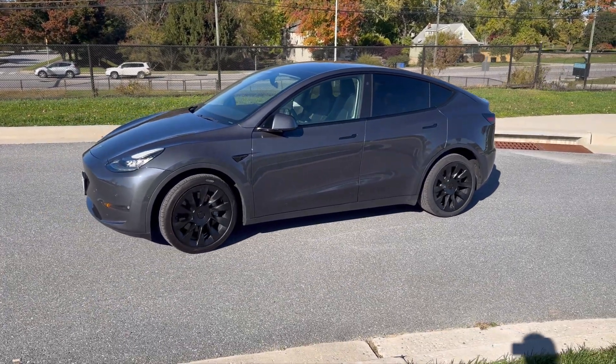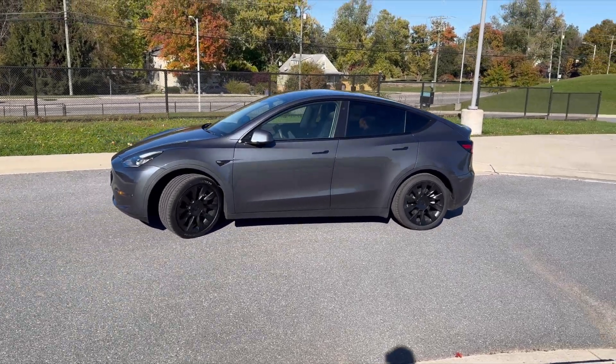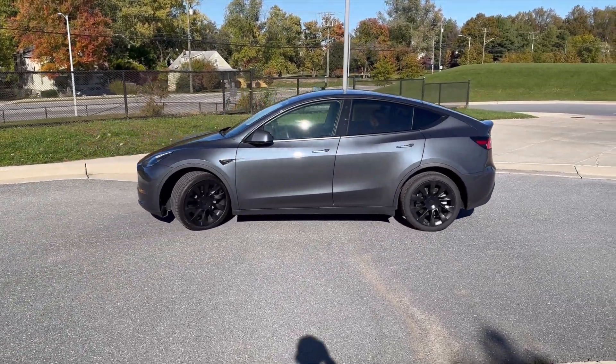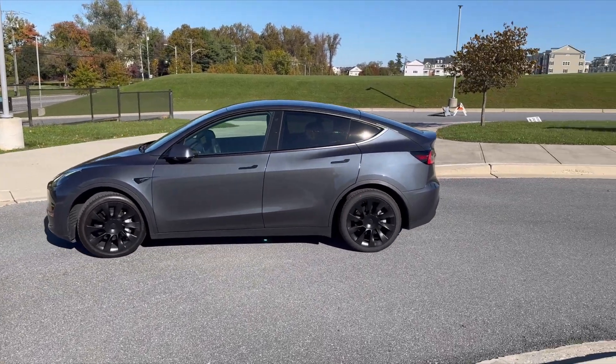I drew a path on the app for the car to follow, and well, it decided to do things in reverse. It's a quirky little twist that I didn't even see coming. And let me tell you, I was highly impressed with how it was able to maneuver the entire path in reverse.